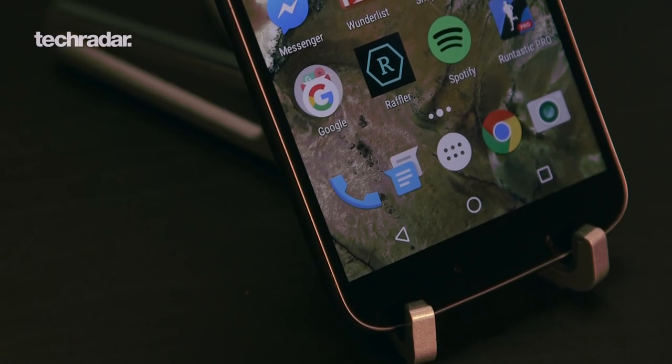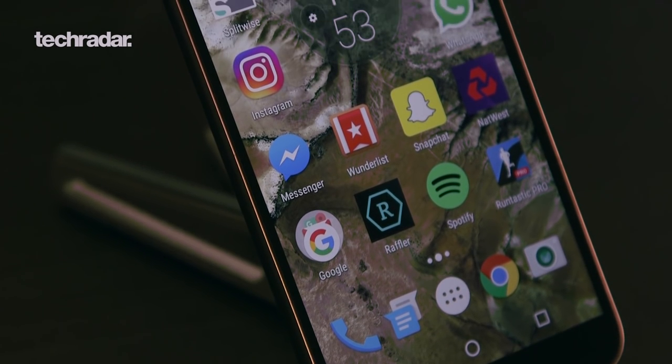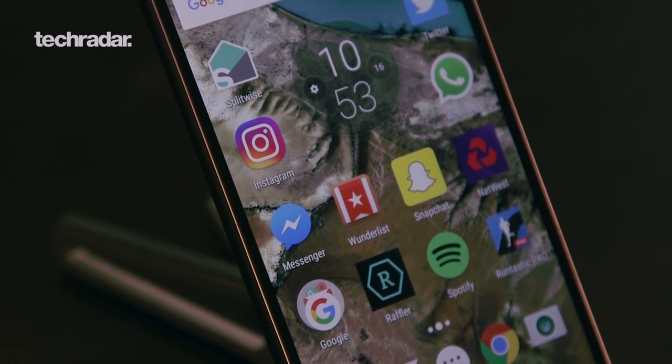Hey YouTube, James here with another speed test for you. Last year we had the Moto G4 Plus as our best cheap phone for a good solid six months, probably even a little bit longer than that. So we decided to pit that against the new Moto G5 Plus to see how Motorola has improved when it comes to speed this year on its budget line.